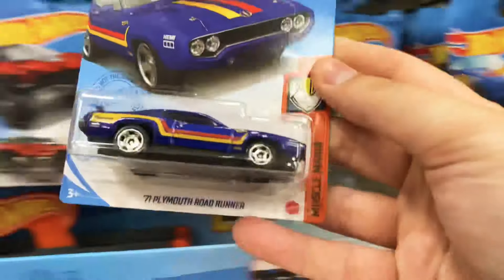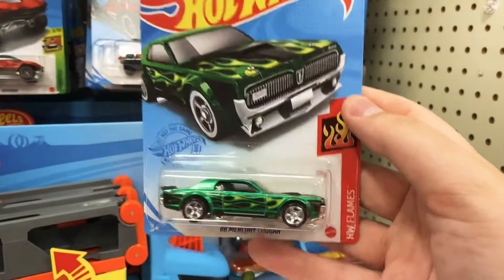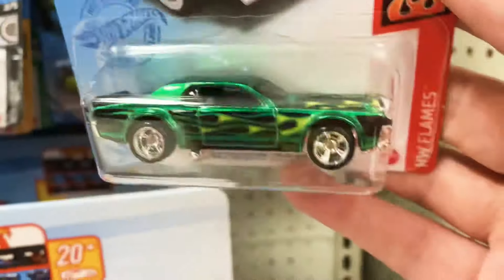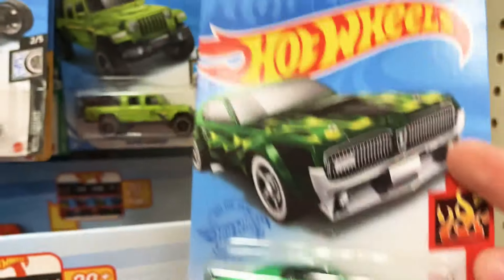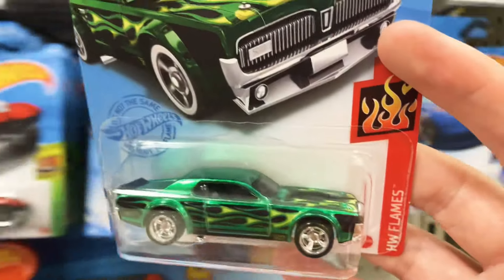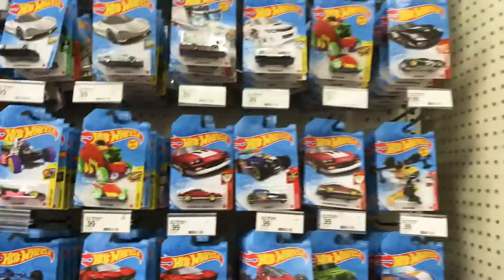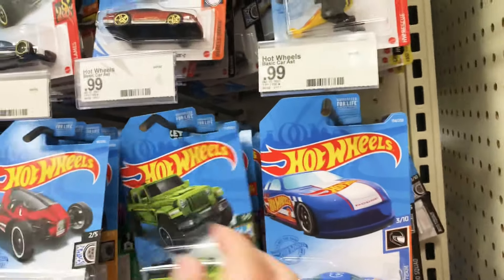That's a nice one right there, check that out. Let's see what else we've got. Is that the mainline or — nope, check it out, that is the super, that is the Super Treasure Hunt we've been looking for! It almost looks like the mainline — they're hard to tell apart. I'll have to find a mainline to compare it later, but that's the super! That's insane. We're gonna keep going, see what else we can find. I'll let you know in a minute, thanks for tuning in.